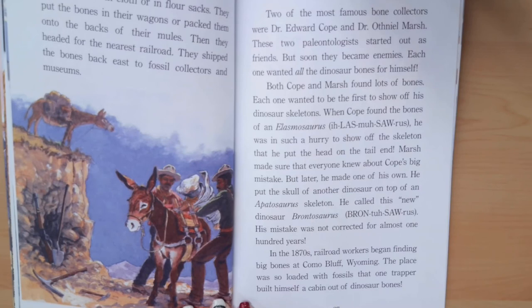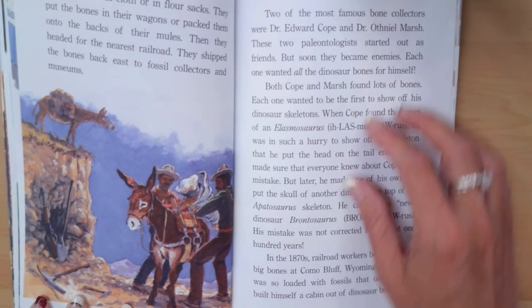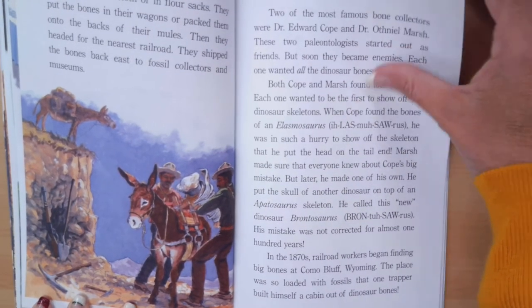In the 1870s, railroad workers began finding big bones at Como Bluff, Wyoming. The place was so loaded with fossils that one trapper built himself a cabin out of dinosaur bones.